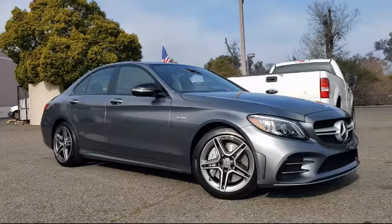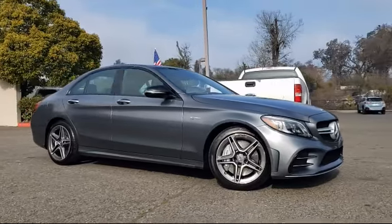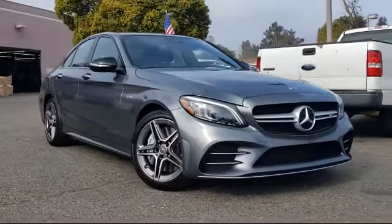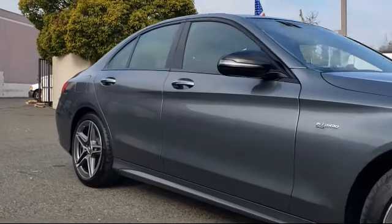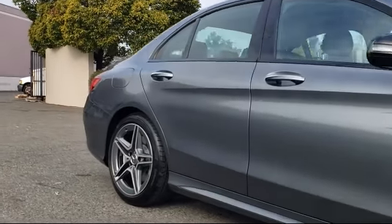It comes equipped with rain-sensitive windshield wipers, steering wheel controls, alloy wheels, rear view camera, rear spoiler, heated front seats, and keyless entry.